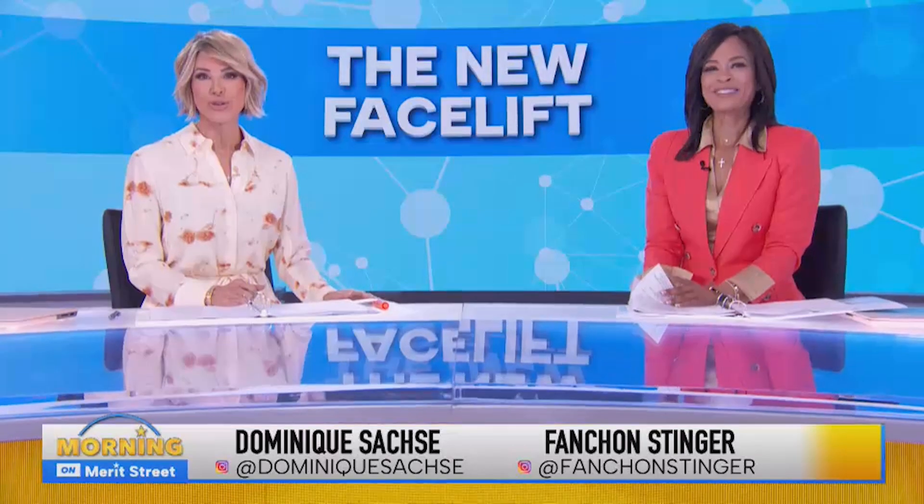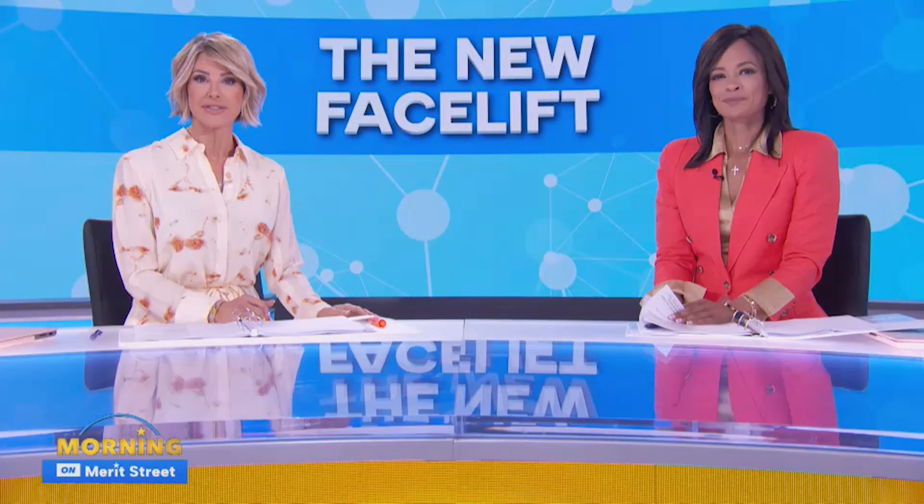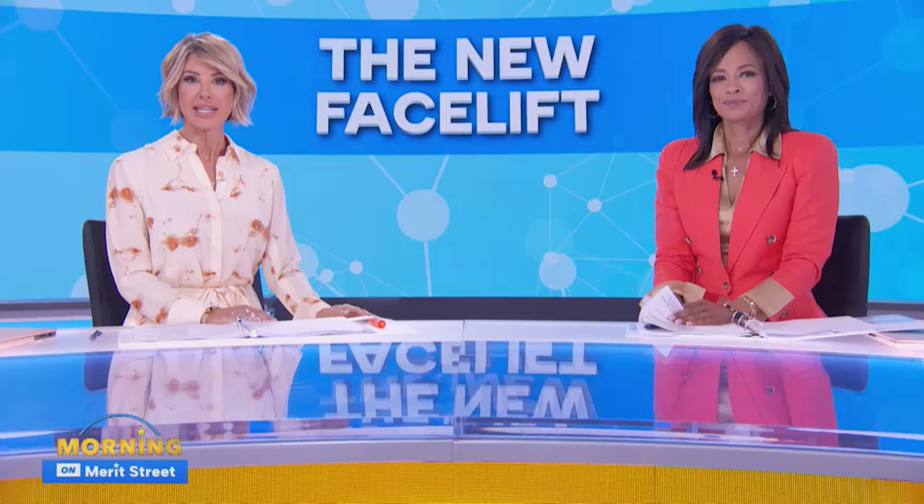Welcome back. We all want to look our best for as long as we possibly can. And guys, that includes you too. As it turns out, more men are opting in for non-surgical facelifts — that's according to the American Society of Plastic Surgeons.